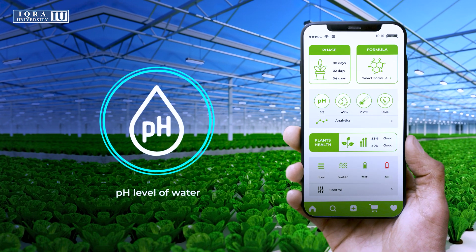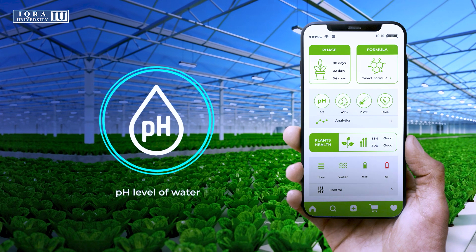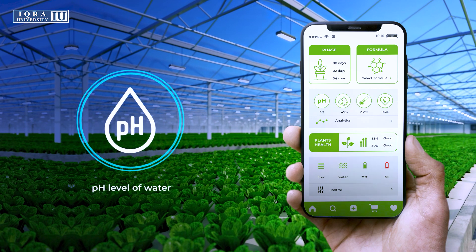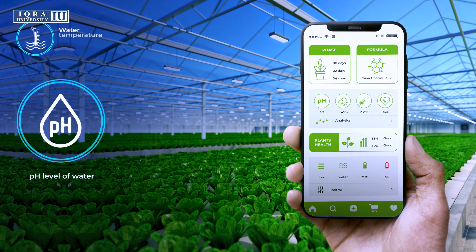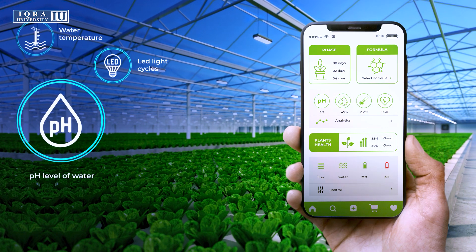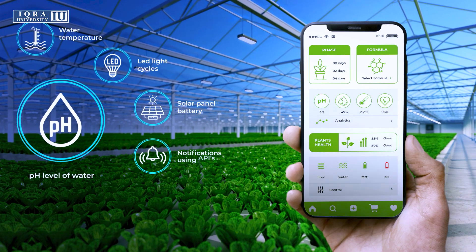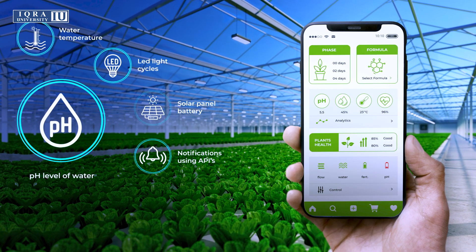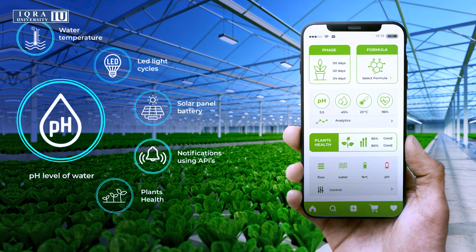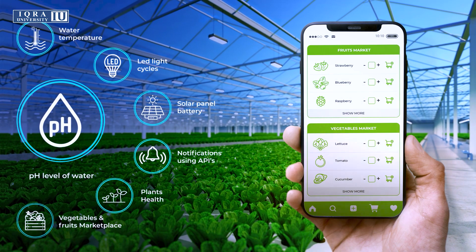Integrating IoT with the hydroponic system will help monitor nutrient and pH levels of water, manage water refilling rotations, and view the detailed history of water temperature and spikes throughout the system. It will also enable controlling artificial LED light cycles, switching from solar panel battery to direct power supply, instant notification alerts and alarm systems, prediction of rain using APIs, monitoring of plants through image processing to estimate plant growth in different environments, and a marketplace for selling vegetables and fruits.